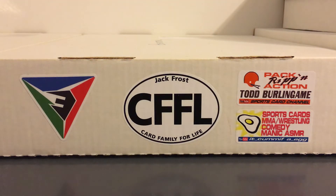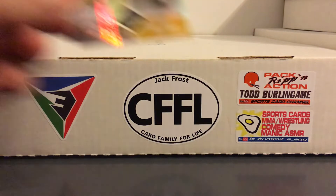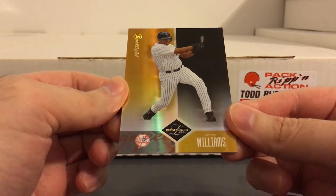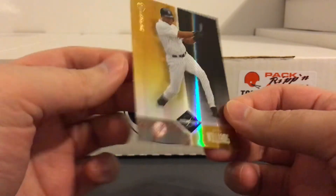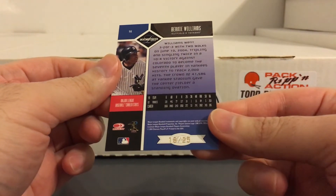These last two are numbered to even less. First up, another one from 2004 — this is from Leaf Limited, the gold spotlight, numbered to 25.